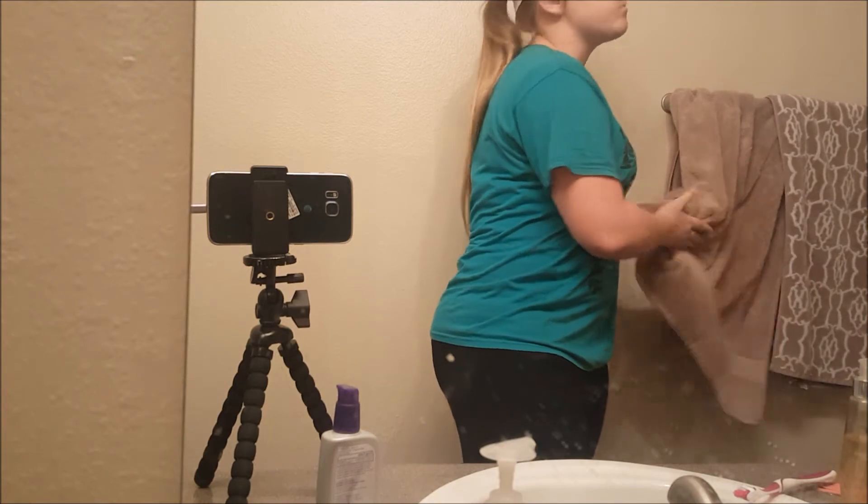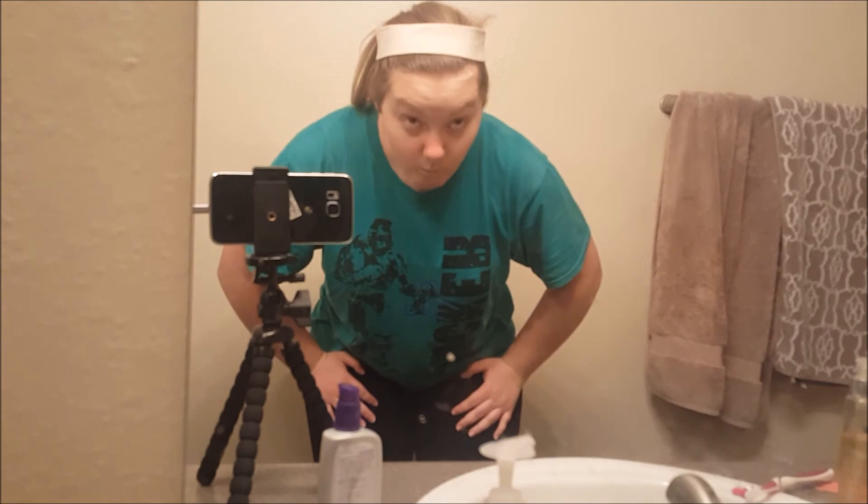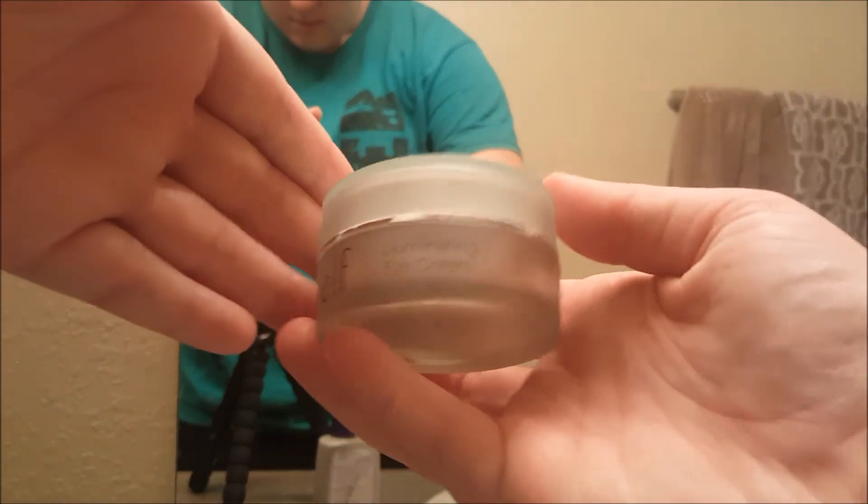Swish it around, wipe off the mouth. I always gargle. I've been made fun of for it, but whatever.